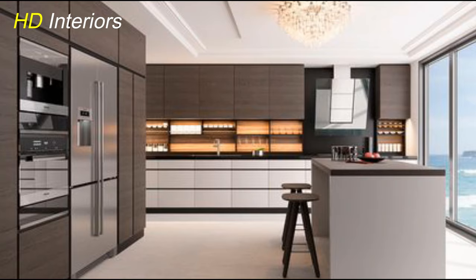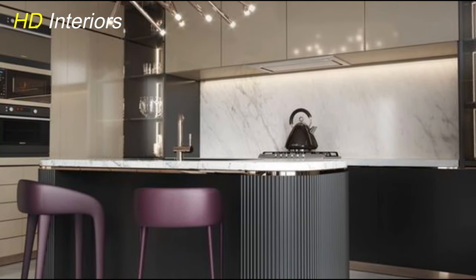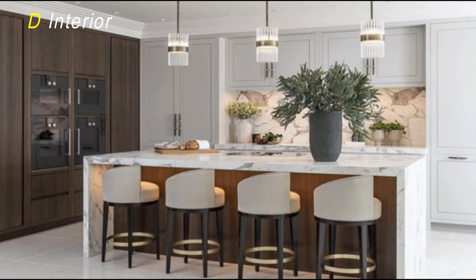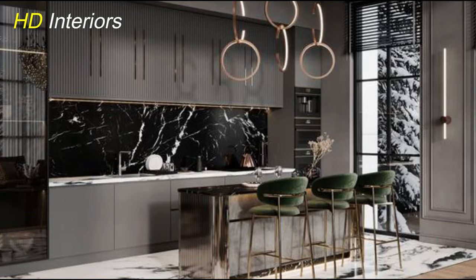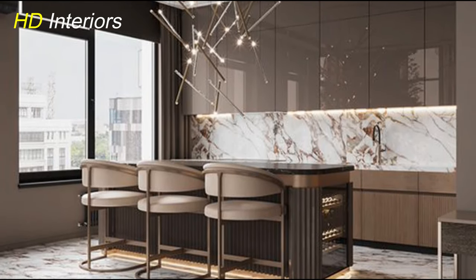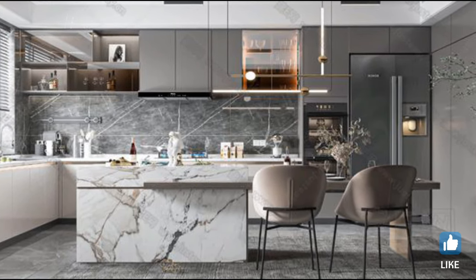Let's explore an often overlooked but essential aspect of an efficient kitchen: creative storage solutions. Maximizing storage space doesn't just declutter — it enhances the functionality of your cooking haven. Consider innovative solutions like pull-out shelves, hidden compartments, or vertical storage to make the most of every inch. These creative storage options not only organize your kitchen essentials, but also streamline your daily cooking routine. Customize your storage solutions based on your specific needs, whether it's a designated space for your pots and pans or a clever pantry organization system — the goal is a kitchen that's both stylish and incredibly practical.